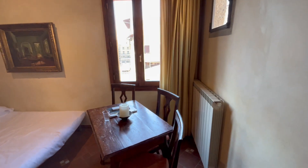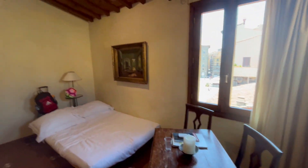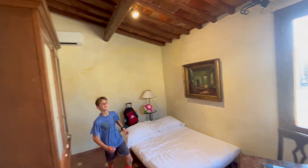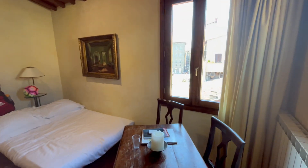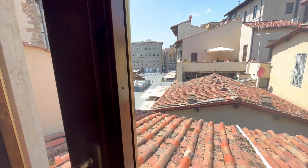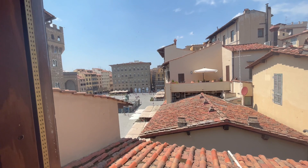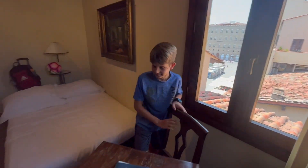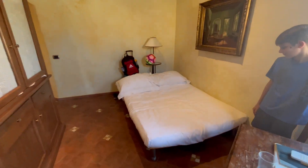We've just arrived in Florence at our 500, 400, 600 year old hotel. We're up on the top floor and you can see the square out the window and the pigeons, and they've made up a bed for Karsten here.